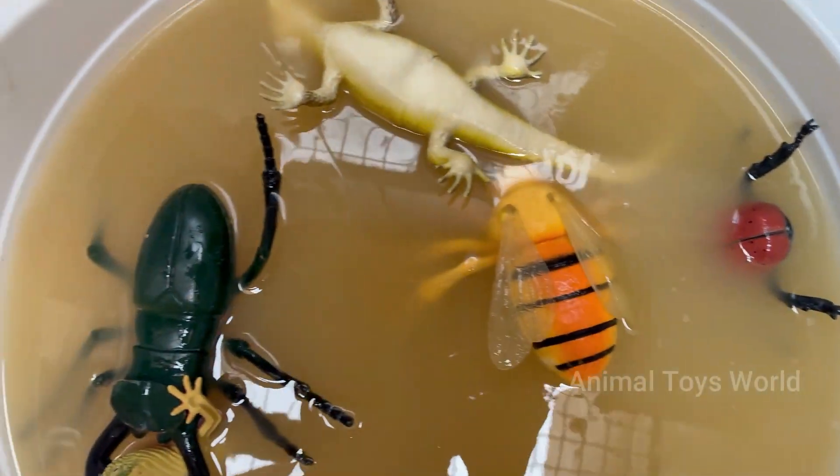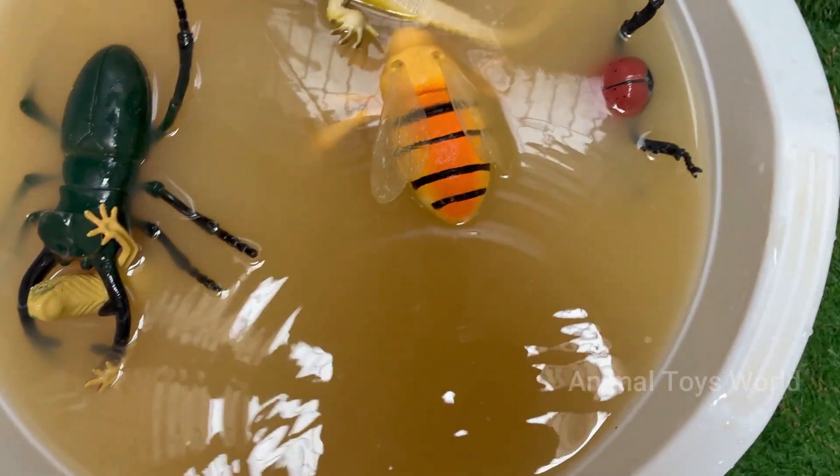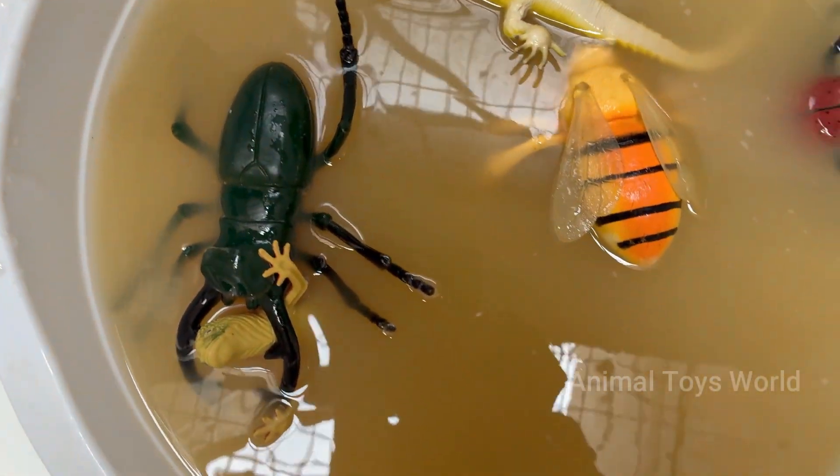This is a world where a blade of grass becomes a towering tree and a dewdrop transforms into a vast, life-sustaining lake. To discover this world is to unlock a new layer of reality — one filled with architectural wonders and complex societies.